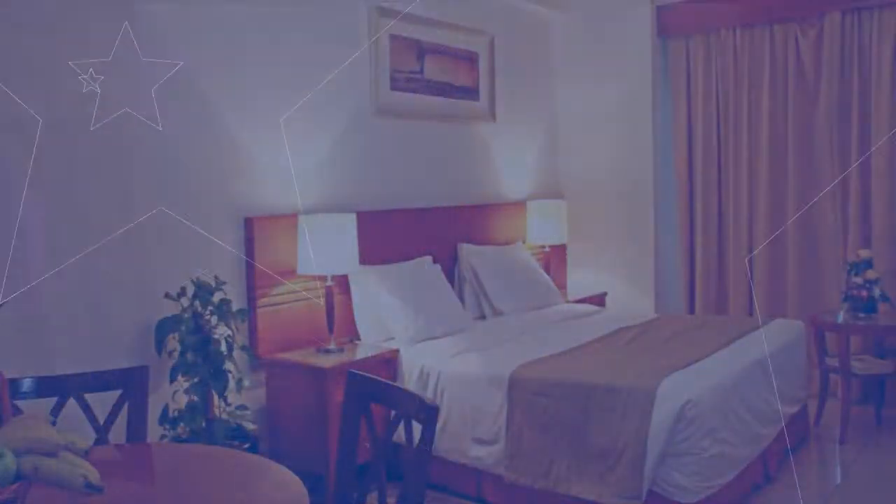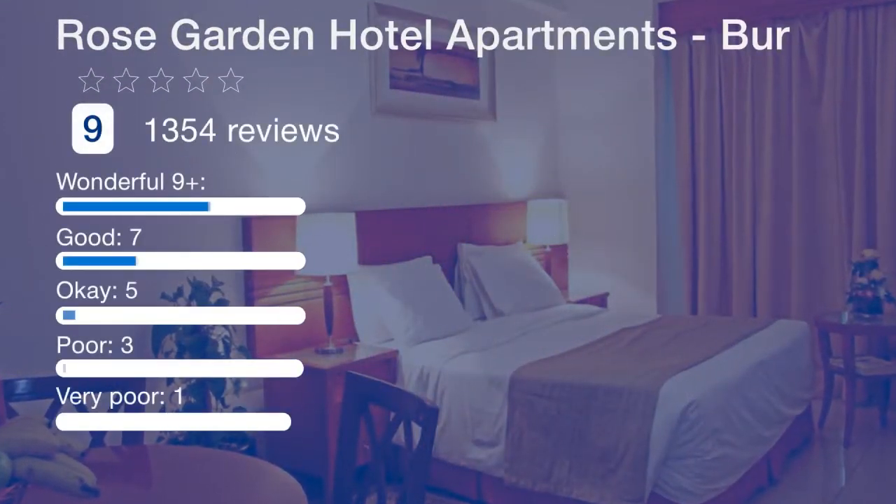Bur Dubai is a great choice for travelers interested in sightseeing, shopping, and tourist attractions.